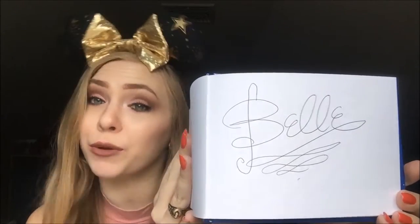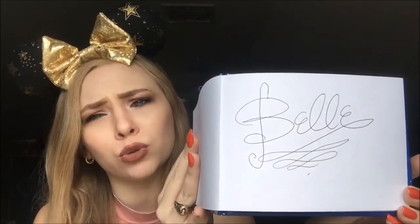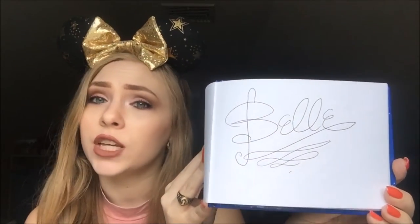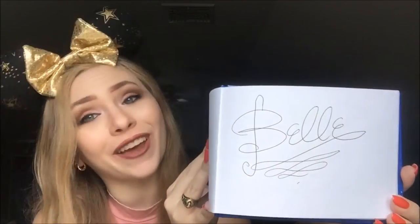Next we have a Belle signature from the France Pavilion at Epcot. She's so cute — she's in her little day dress, so I didn't meet her in her yellow ball gown. But super cute in her day dress, and she was very sweet.